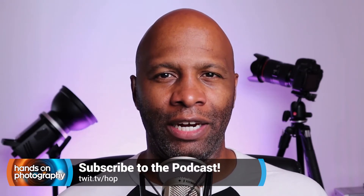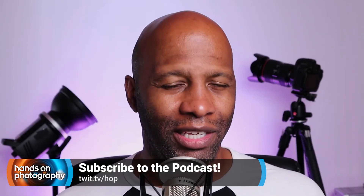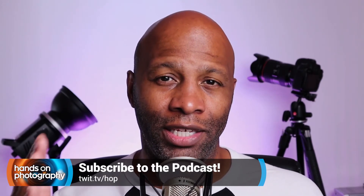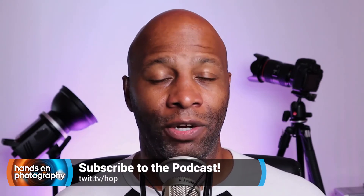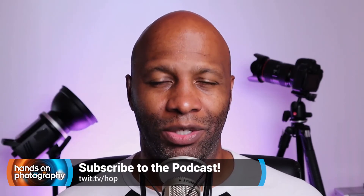Hey, what's going on everybody? I am Ant Pruitt, host at twit.tv. Have you gotten tired of how bad your photos are looking every time you post them to Instagram? Or have you gotten yourself a new camera and can't figure out why the images just don't look that good? Well, I have a solution for you. This is my show, Hands on Photography. Each and every Thursday, I share different tips and tricks to help make you a better photographer and a better post processor. Subscribe today at twit.tv/hop.